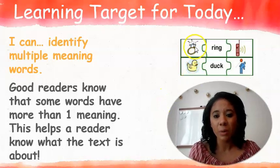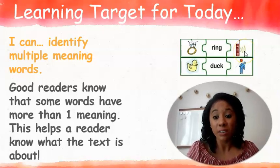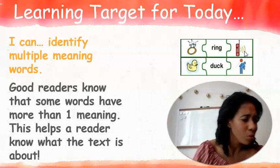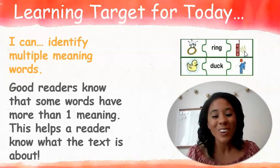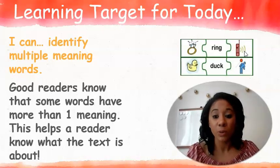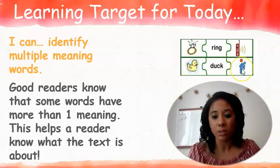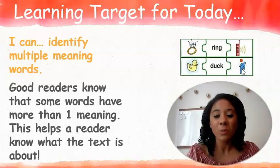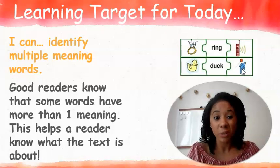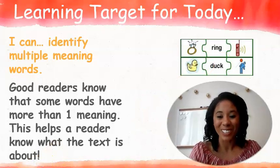For example, there's a picture of a ring and then there's a phone that also says ring. A ring could be something that you wear on your finger, or it could mean giving someone a ring on your phone. There are multiple meanings for different words — like the word duck. We know duck is an animal, and we also know duck could mean getting out of the way. So a lot of our words have more than one meaning, and as readers it's very important for us to know those meanings.